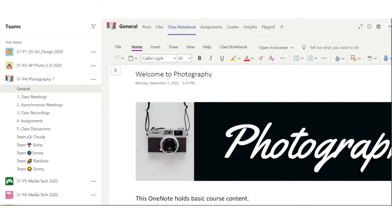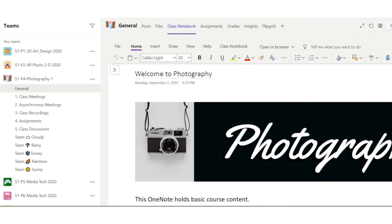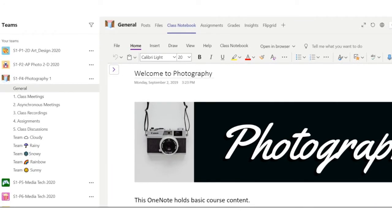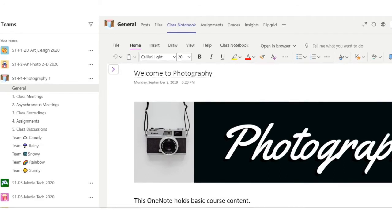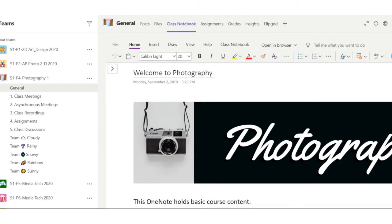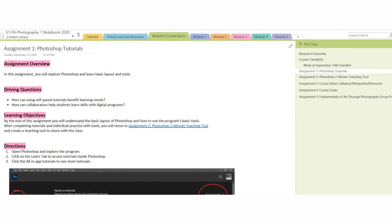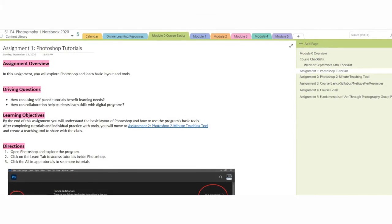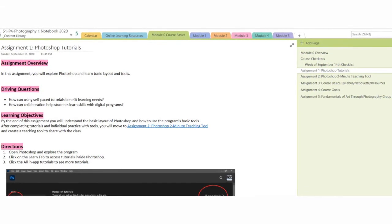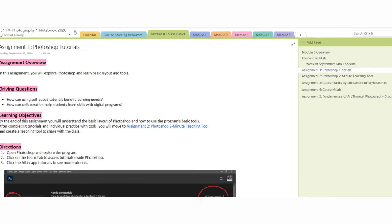In the general channel in Teams, there's also a tab at the very top called Class Notebook. The Class Notebook is the OneNote for our class. The OneNote holds the primary content for our class — it has all the curriculum and all the modules. Students have access to look at it online and they can view it in the app also. What you're looking at right now is the OneNote for the course. At the very top, there are tabs, and every tab is a module or important information that students need to access. All the course content is located in the OneNote for easy access.